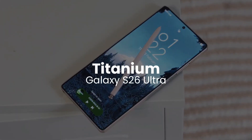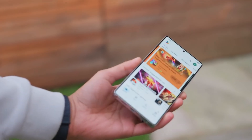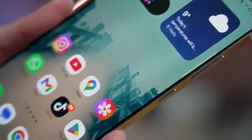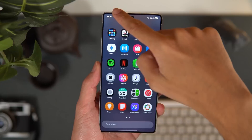First up, the display. Samsung is reportedly bringing in the new M14 OLED, a leap forward from the S25 Ultra's M13 panel. Not only is it 20–30% more power-efficient, but it promises better battery life without compromising on color or brightness.